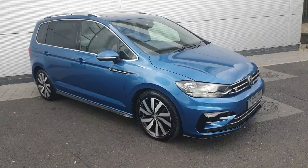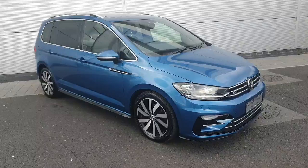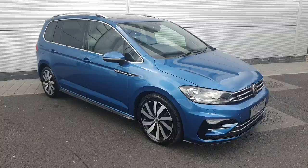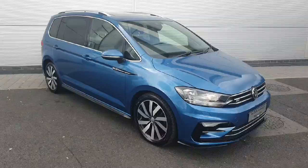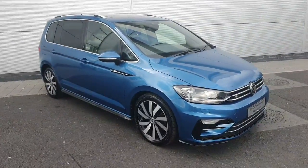Welcome back to Joe Duffy Volkswagen North Dublin. In front of me here we have a lovely blue 2018 Volkswagen Touran Highline. It is a 1.6 TDI with 115 brake horsepower, 98,062 kilometers on the clock, and it is an automatic diesel. Let's go have a look at the inside of this.